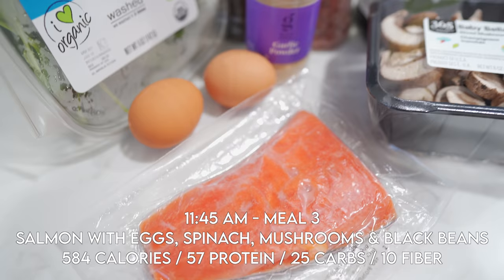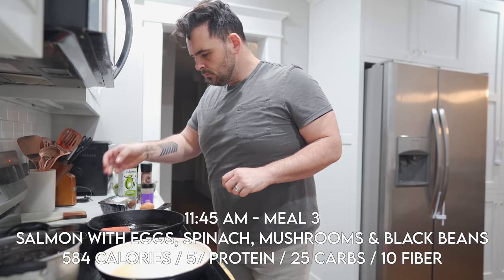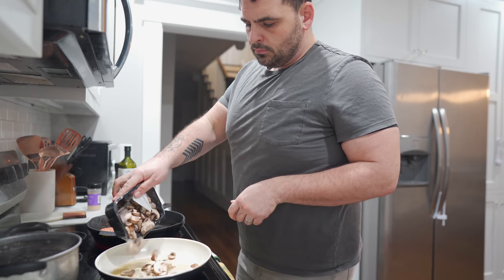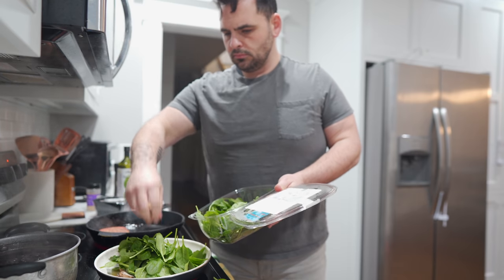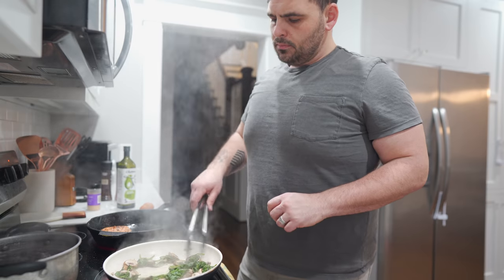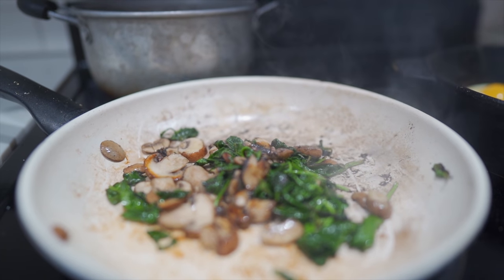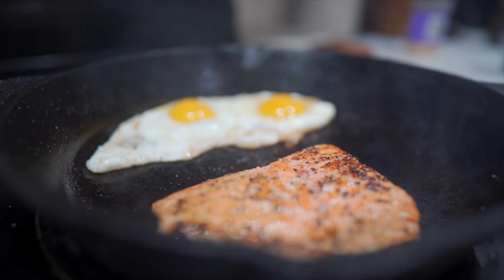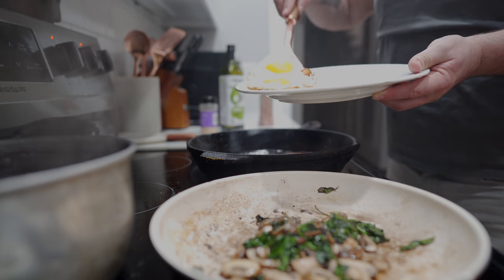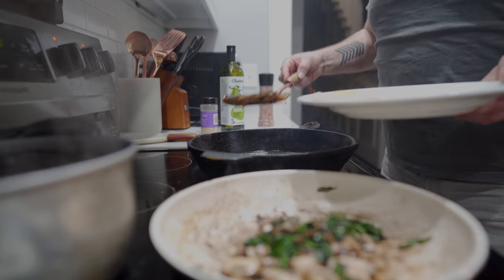I get home, take a shower, and then usually cook something hot for my first breakfast meal around 11:45. We homeschool and the kids are usually getting going with everything, so I'll wait until the kitchen clears out. Today I'm doing a six-ounce salmon filet with the skin off, half a cup of cooked black beans, two fried eggs, and about a cup of spinach with a cup of mushrooms. I cook with avocado oil because it has a higher burning point than olive oil, and keep things simple with salt, pepper, and garlic powder. Just under 600 calories — 57 grams of protein, 39 grams of fat, and 25.2 slow carbs including 9.6 grams of fiber.